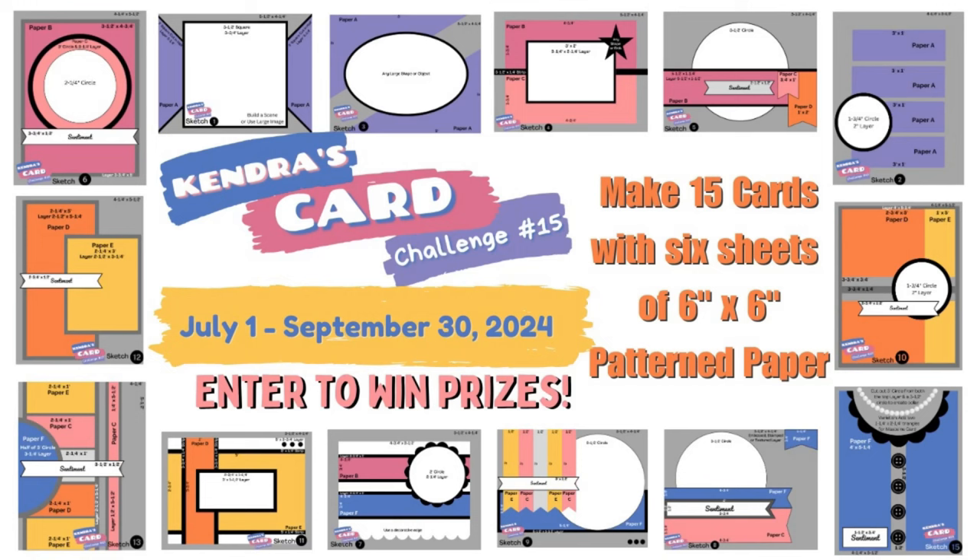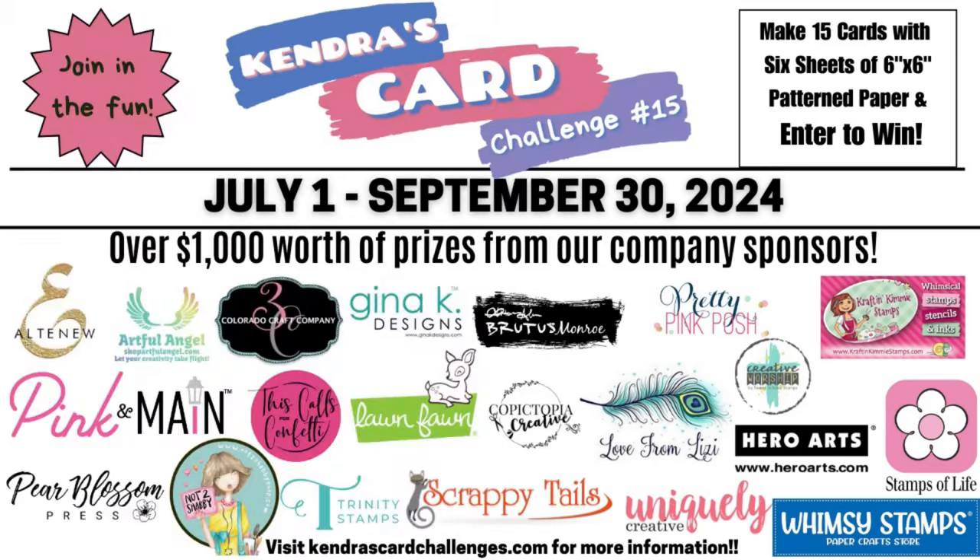If you're new to my channel and not familiar with my card challenges, it's where you can create a bunch of cards using just six sheets of six inch by six inch patterned paper. I provide cutting guides for all six sheets of paper and 15 different card sketches in a free PDF digital download. I invite you to watch the challenge 15 introduction video that explains all about it, how to enter, and details of all the different prizes you can win for joining the challenge and sharing your creations on social media.